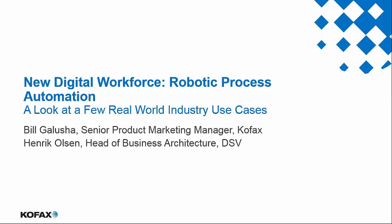Hello, and welcome to SSON's Executive Webinar Series. My name is Barbara Hodge. I'm the editor of SSON, and I'm really delighted to introduce today's session on creating a digital workforce with robotic process automation. This session will share insights on a real-world case study by way of global transport and logistics company, DSV.